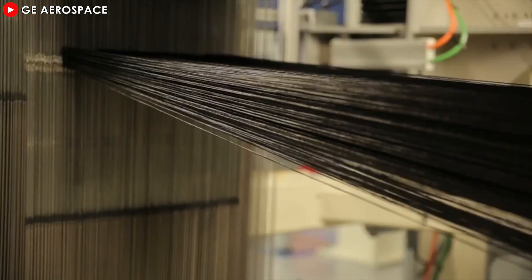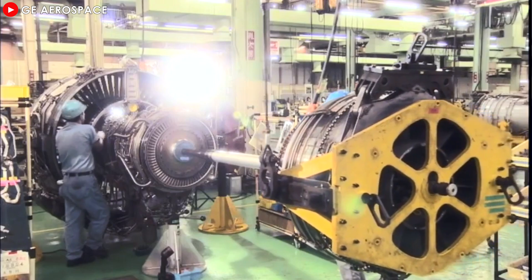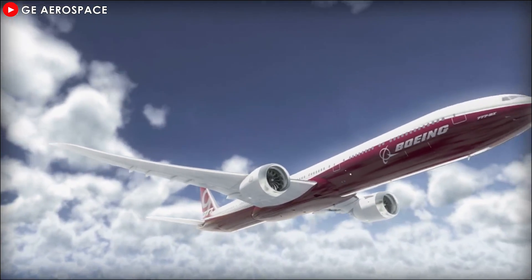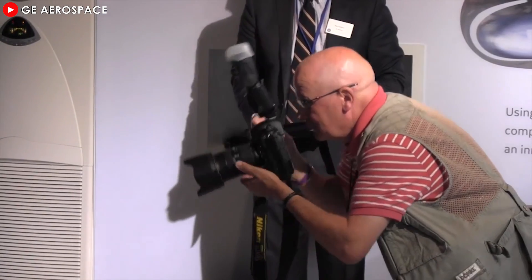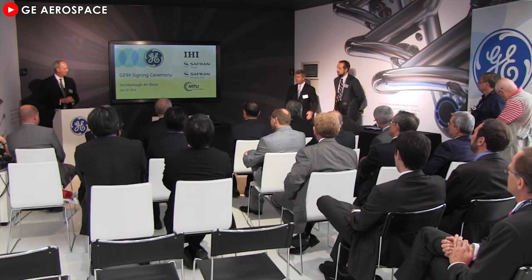The GE9X was researched and developed by General Electric in the early 2010s to create a more fuel-efficient, environmentally-friendly engine for Boeing's latest next-generation long-haul aircraft, the 777X. To truly appreciate the groundbreaking GE9X, let's travel back to the 1990s, when General Electric first joined forces with Snecma, IAEHI, and Avio to create the GE90, the precursor to the GE9X.